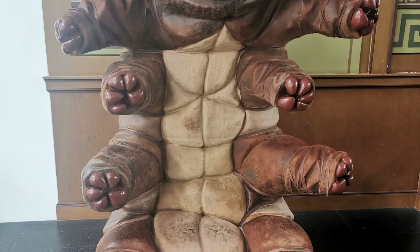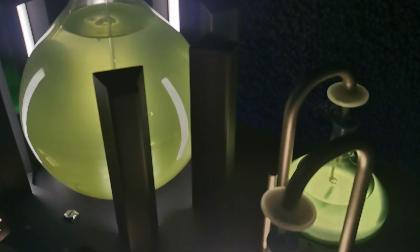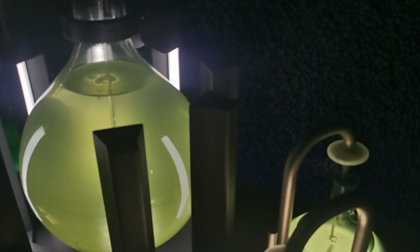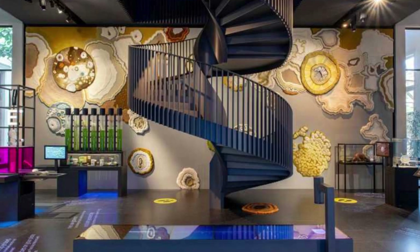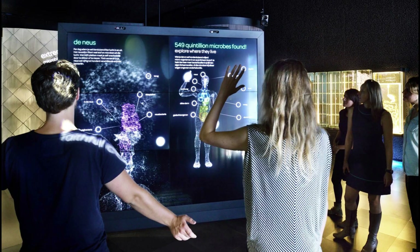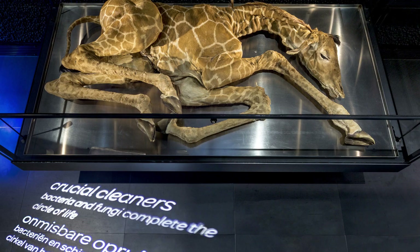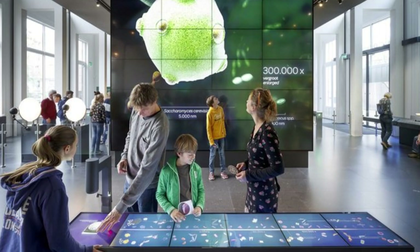Micropia is a biology museum that sits on the Artis grounds where you can also find the city zoo. Micropia is all about invisible life, centred on the theme of microbes, bacteria, microorganisms, and miniature insects that we can't see with the naked eye. This place is pretty magnificent — there are some really cool exhibits you can see up close with microscopes and magnifiers to view bacteria and small particles at higher magnifications to see how they move and behave.